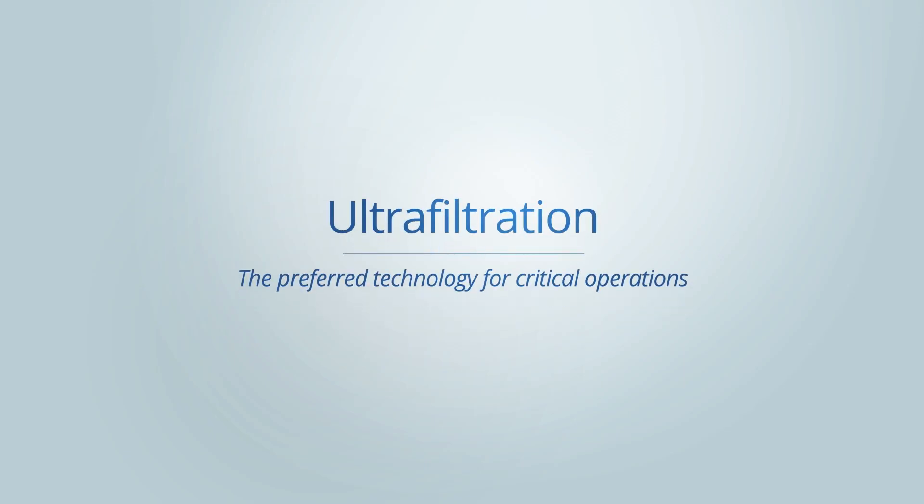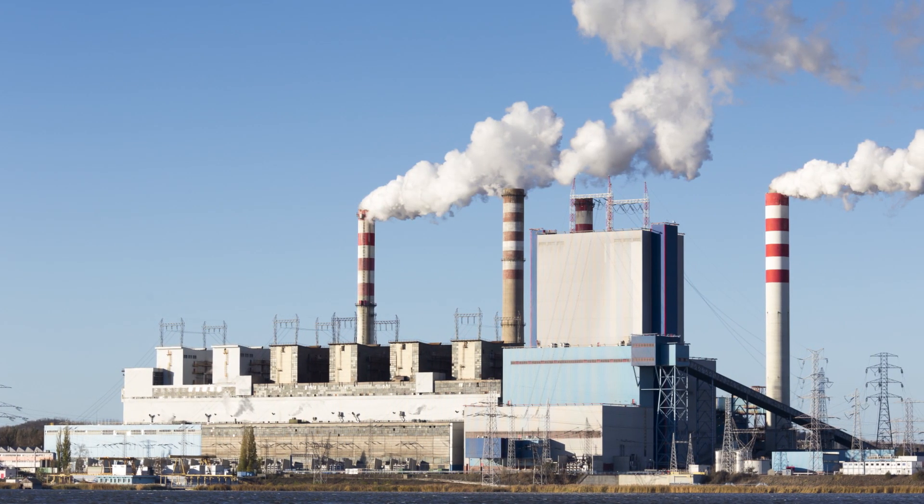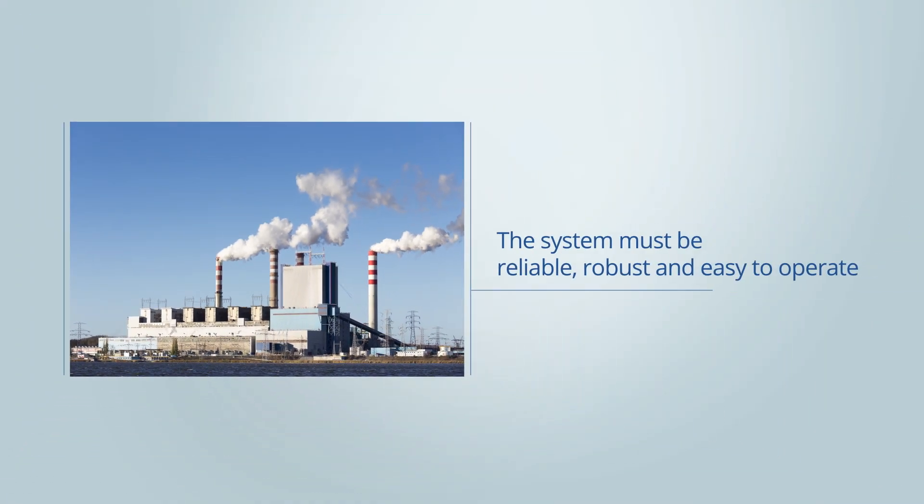Ultrafiltration is the preferred water filtration technology for critical operations. It is the best available technology to reduce bacteria and turbidity from water sources before use in processed water makeup for industries such as power plants and refineries. The system must be reliable, robust, and easy to operate.